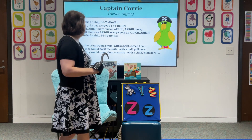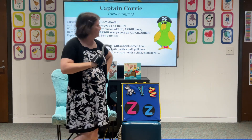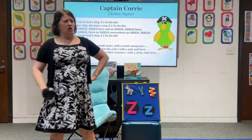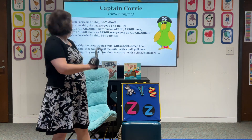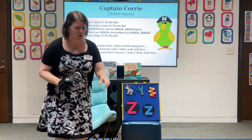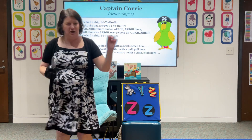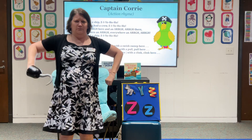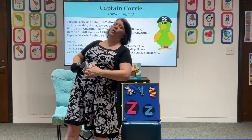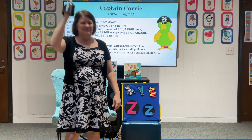Let's do one more. We're going to count our treasure, because that's what pirates do — ARG! Captain Corey had a ship, and on her ship they would count their treasure — with a clink clink here and a clink clink there, here a clink, there a clink, everywhere a clink clink. Captain Corey had a ship. Awesome — way to go, my pirate friends!